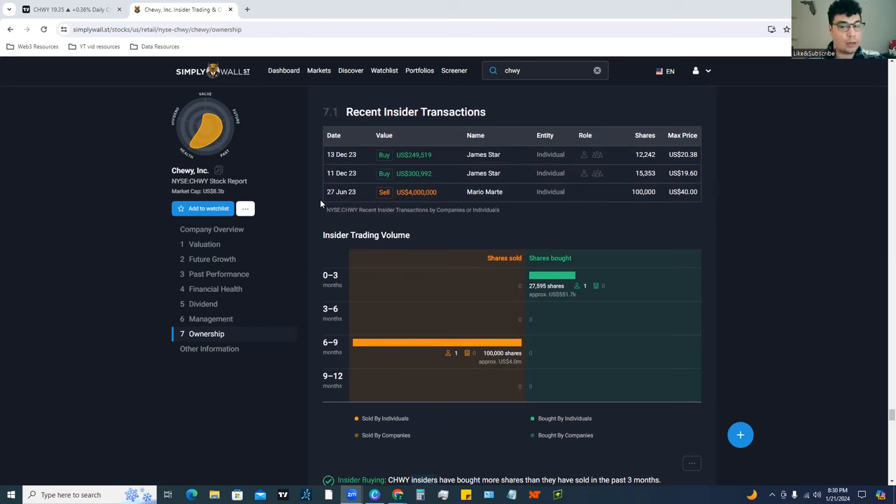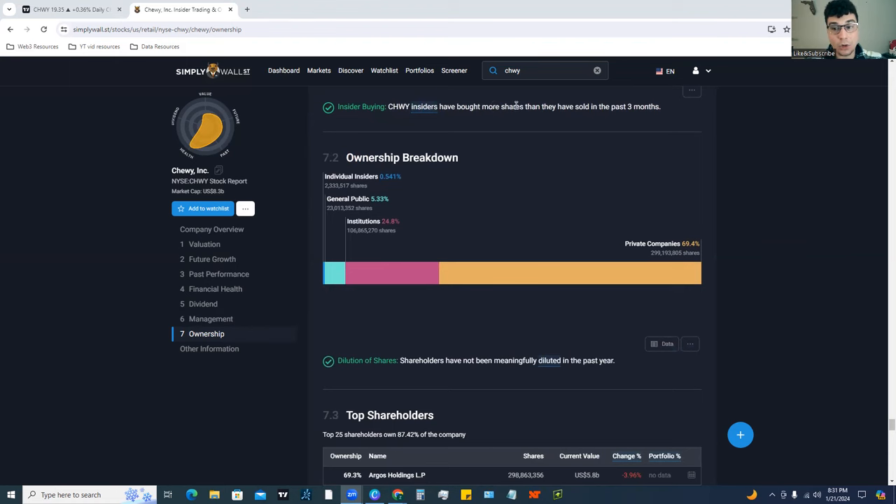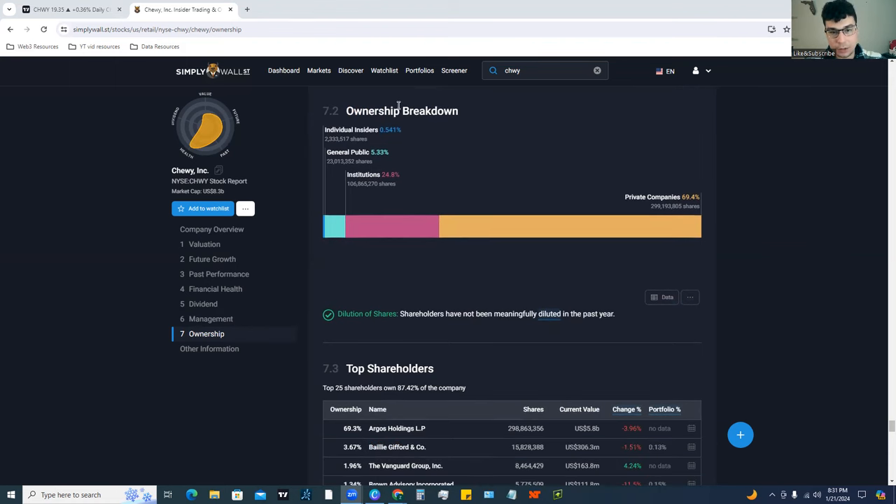A lot of people panic when they see insider selling, but remember these are real people who need to pay themselves — if someone wants to buy a house, a lot of their money is tied up in stock, so selling shares is how they pay themselves. It's not always a red flag. What's more important to me is insider buying, and we saw that recently in December. You can see the insider buying gets a check here — insiders have bought more shares than they've sold in the past three months.